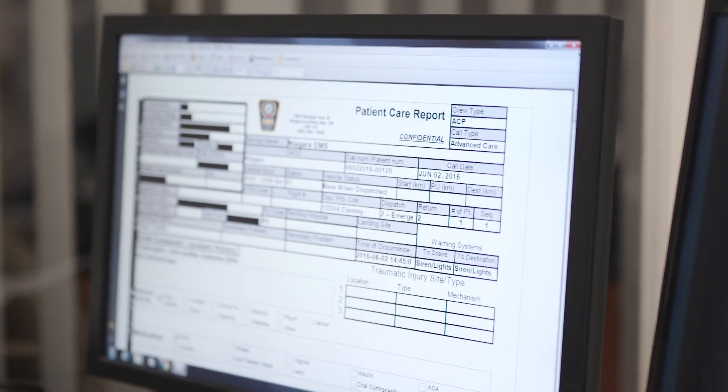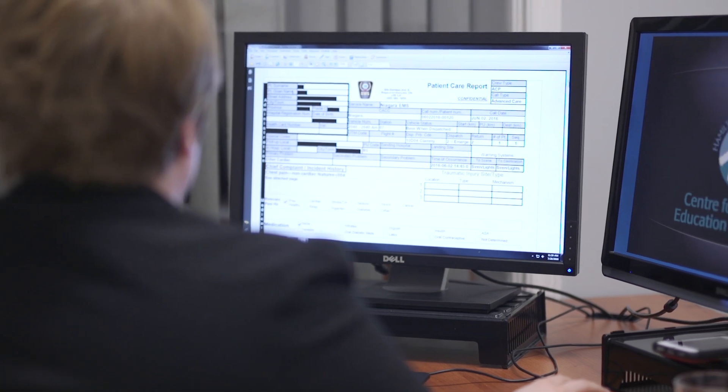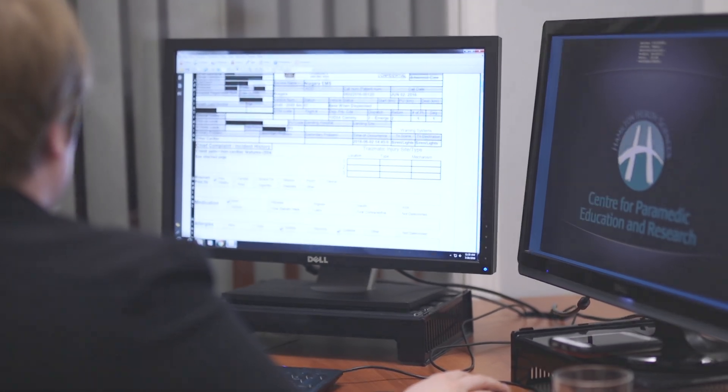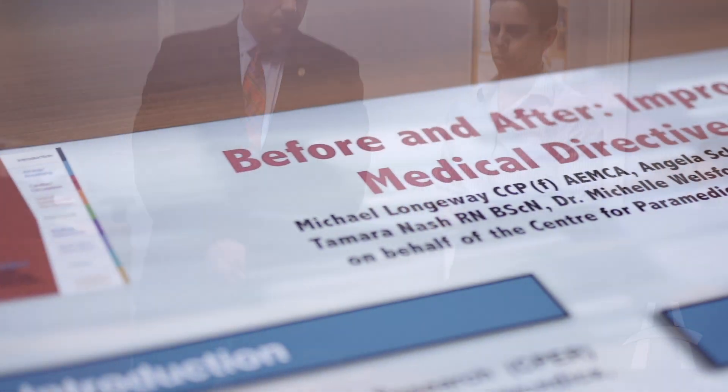When a paramedic does a call, they're now all on electronic formats instead of paper. They fill out a form electronically and when they send that, we get a copy of not only the form but also the raw data. Part of the base hospital's mandate of quality assurance is that we review a certain percentage of types of calls. We have a whole system — you met Katie out there with the data portion — of how we collect that information and produce an ACR for our audit purposes. That audit tool collects all of this information important to us and to the services about the patient care that's been provided on scene.